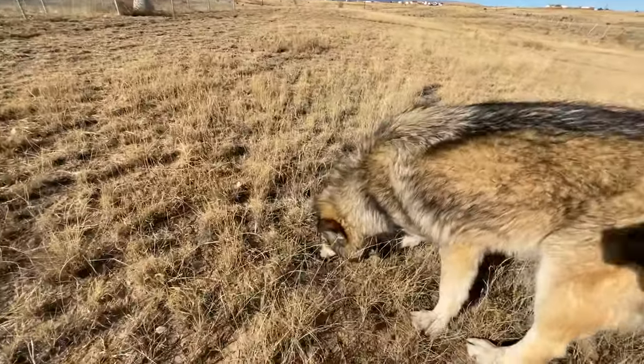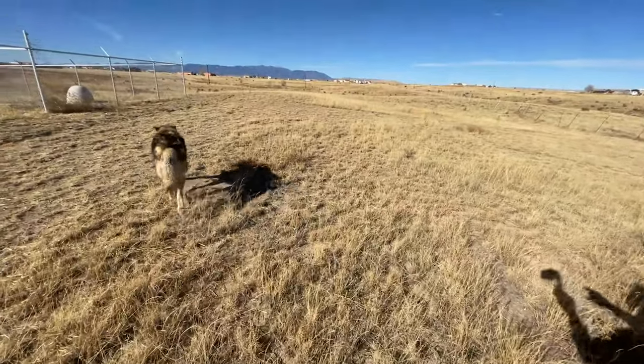Looking back over this way, you can see the Rocky Mountains as well as Pike's Peak, which is way back there.